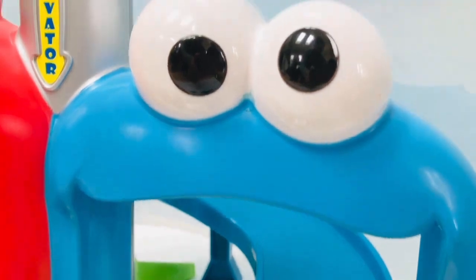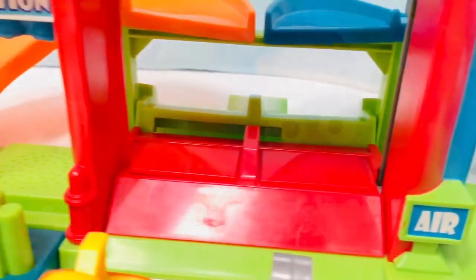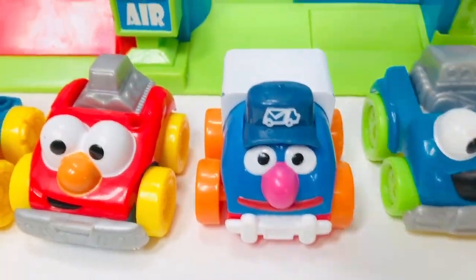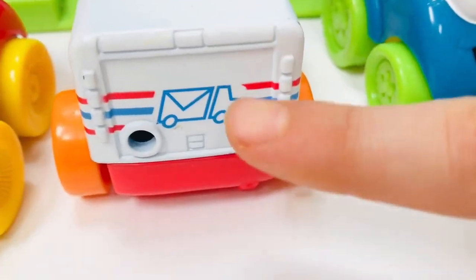There's the blue track and it says do not enter through Cookie Monster's mouth, one way only. Tiny Treasures Mini wanted me to point out that Grover doesn't have a hole for a gas tank, so we flipped them around and there it is on the very back.